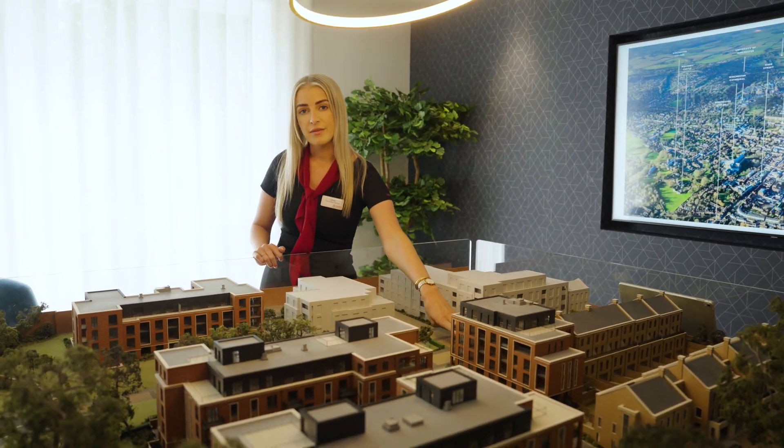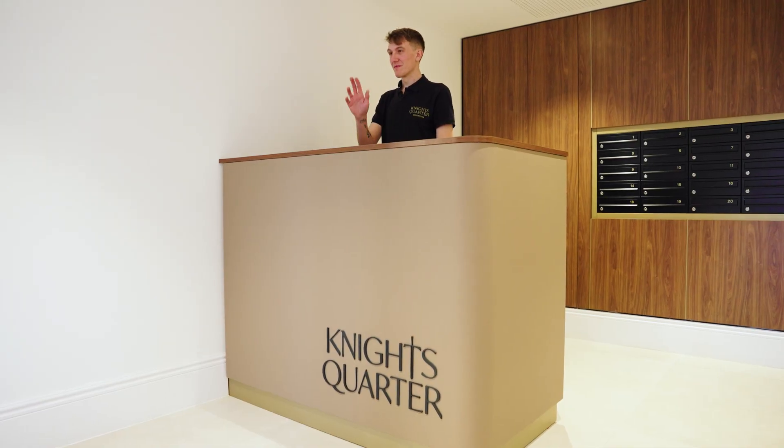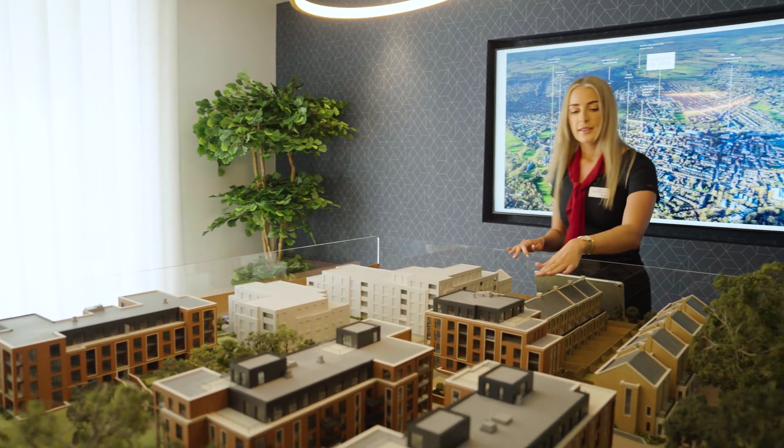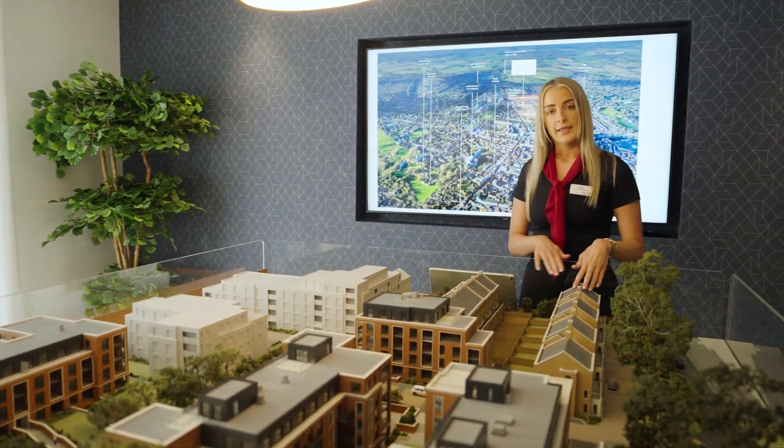We then have a concierge service available for all our residents to use. Around this section of the site we have 16 townhouses — these are our latest release.